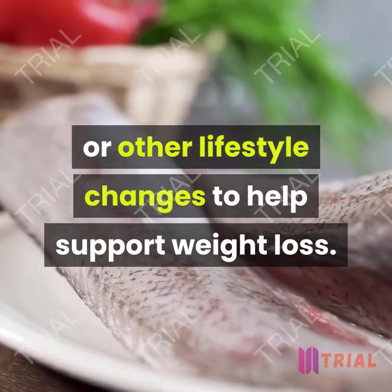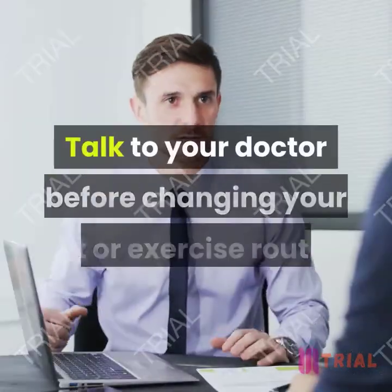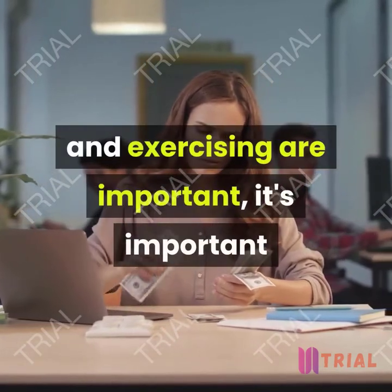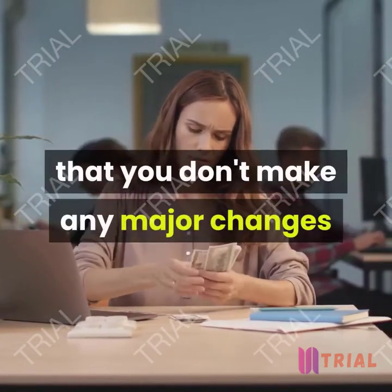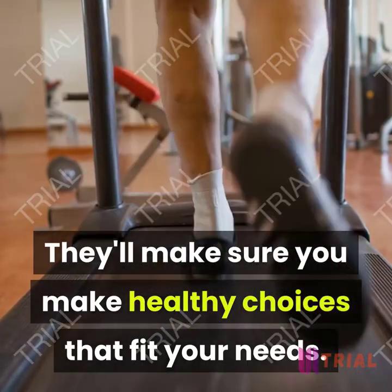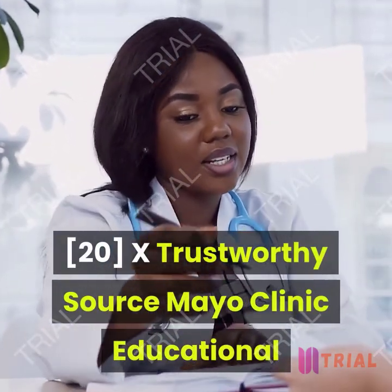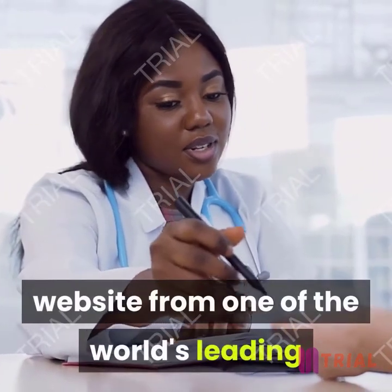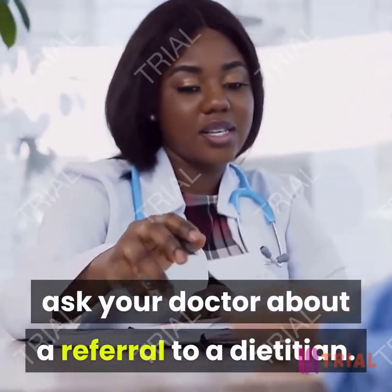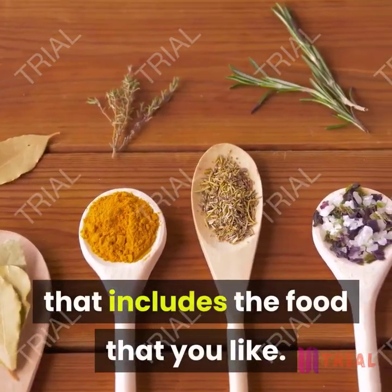Method 4 of 4: When to Seek Medical Care. Talk to your doctor before changing your diet or exercise routine. While eating a healthy diet and exercising are important, it's important that you don't make any major changes without checking with your doctor. They'll make sure you make healthy choices that fit your needs. You may also want to ask your doctor about a referral to a registered dietitian, who can help you develop a healthy eating plan that includes foods you like.